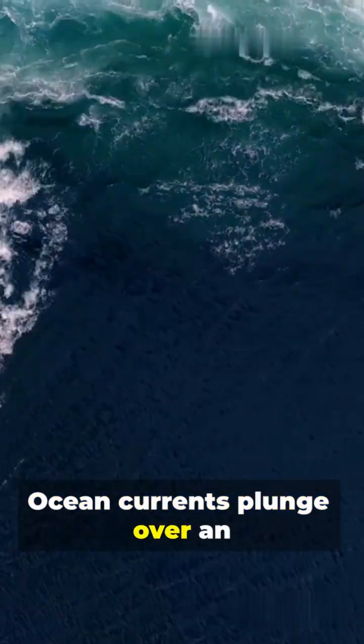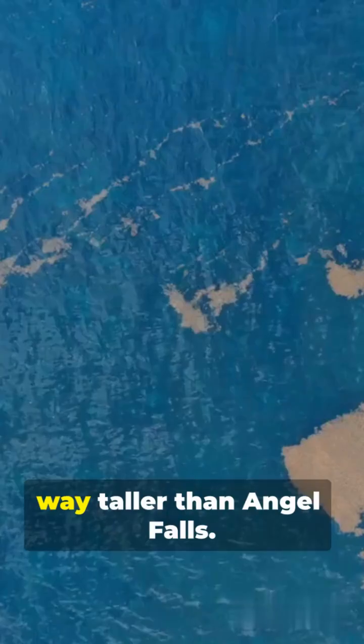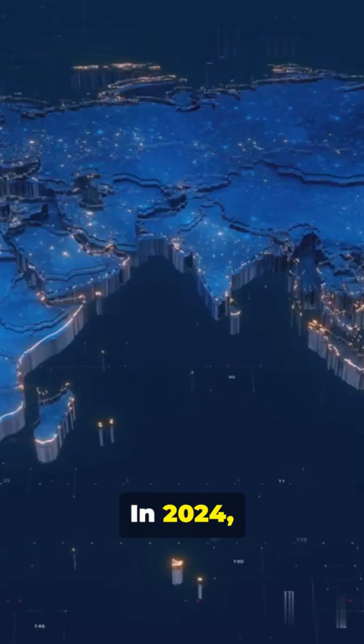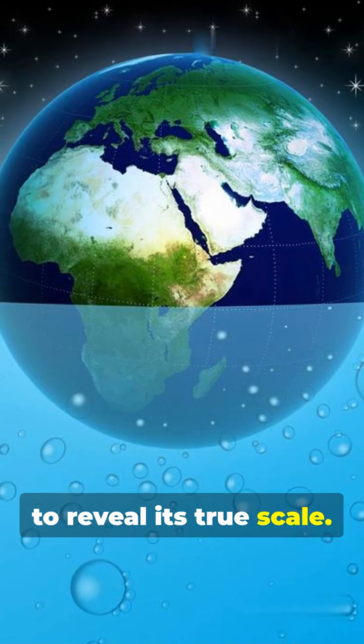Ocean currents plunge over an underwater cliff, more than 3.5 kilometers deep — that's 3,500 meters — way taller than Angel Falls. In 2024, scientists finally mapped this behemoth in detail using sonar and submersible data to reveal its true scale.